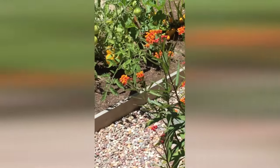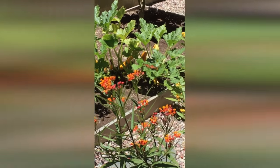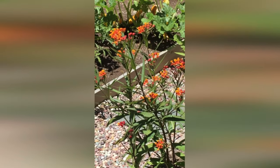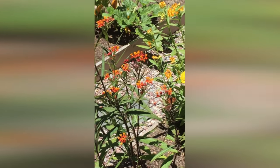Sometimes she just flutters about, taking a little rest on the blooms and having a snack. And then other times she's finding just the right place to lay her eggs.